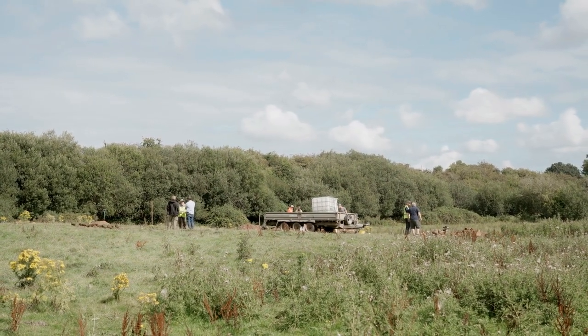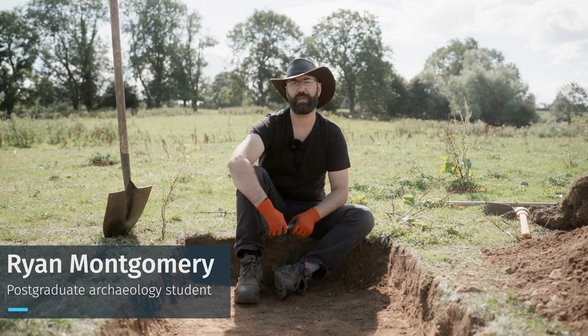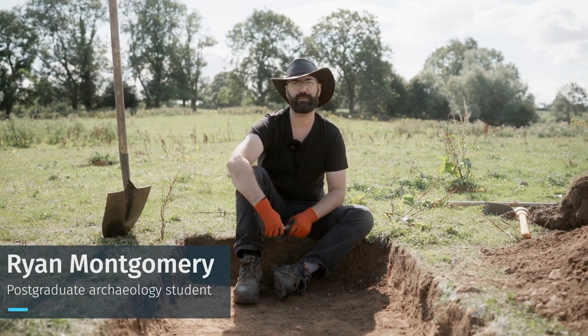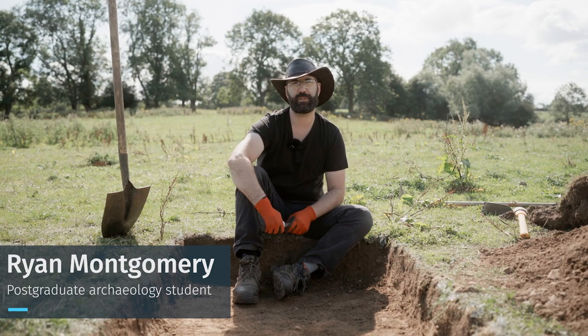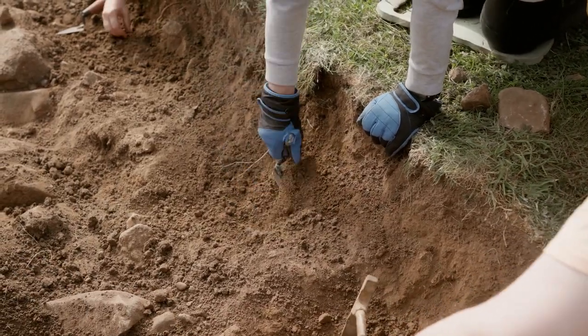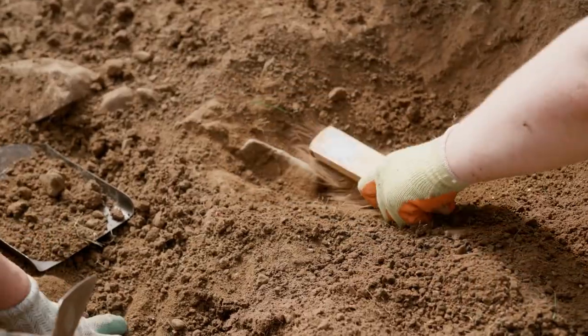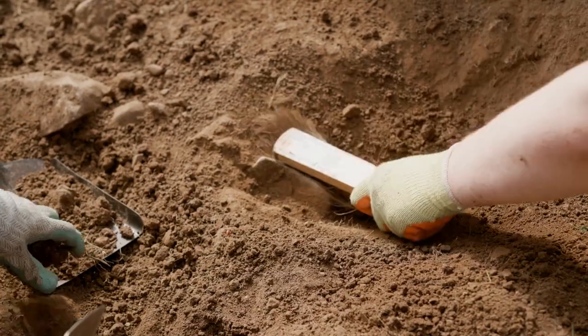Community archaeology is incredibly important. The local people excavating here today, from all ages, are uncovering their own heritage and their own history. They're very hands-on, and it's an incredibly important part of archaeology to get the community involved in what is essentially their own history.